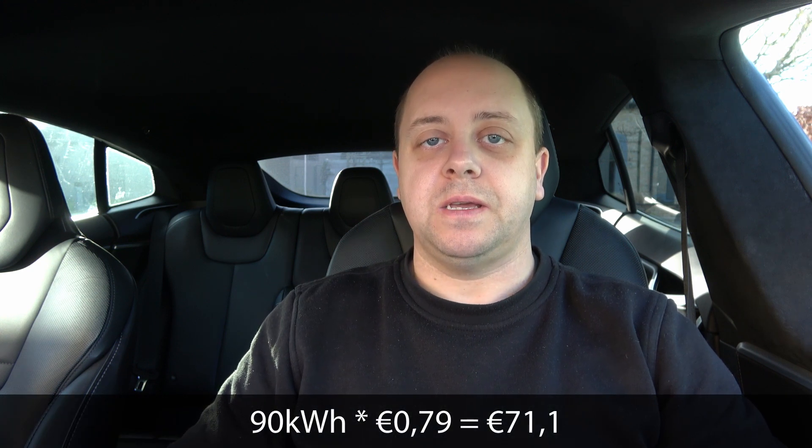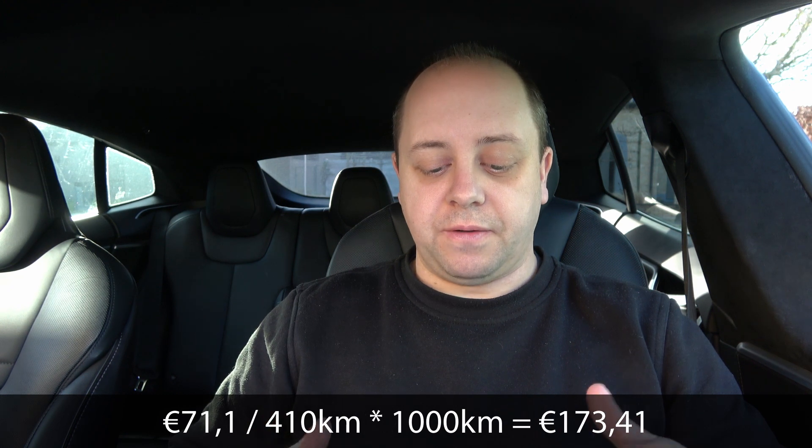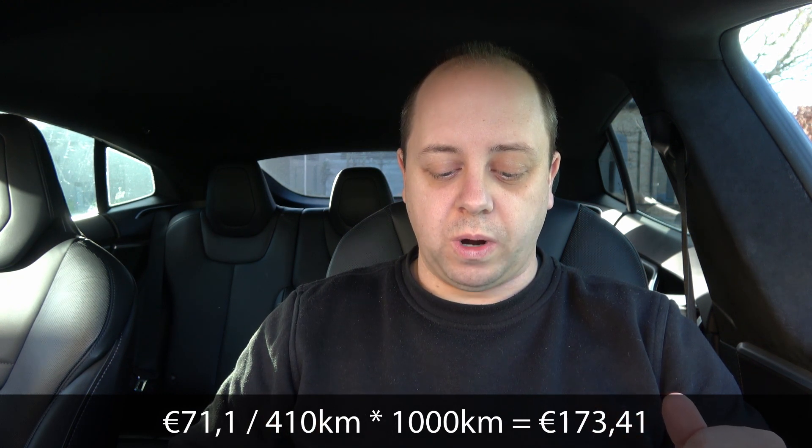For my Model S, a realistic full charge — not 0 to 100%, but starting a little above 0 — is roughly 90 kWh. At €0.79 per kWh, that's €71.10, giving about 410 km of range. My full range is 450 km, so to drive 1,000 km it would cost €173.41 charged at IONITY.